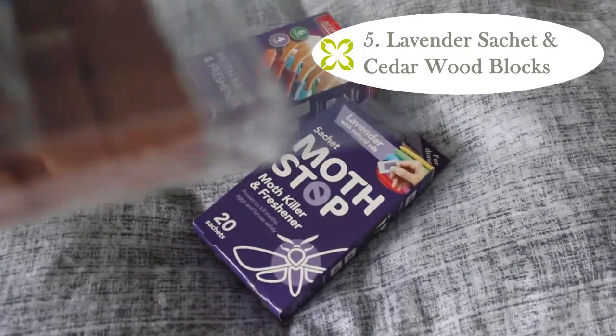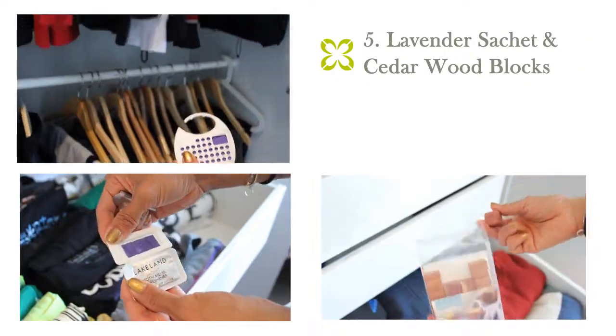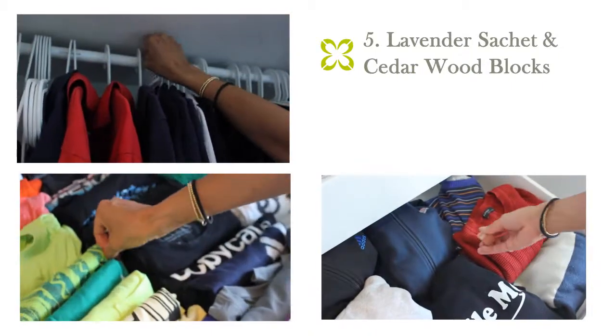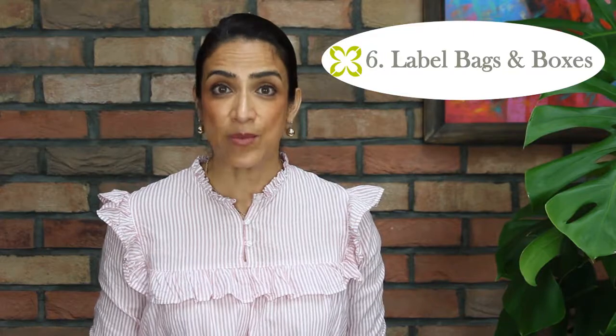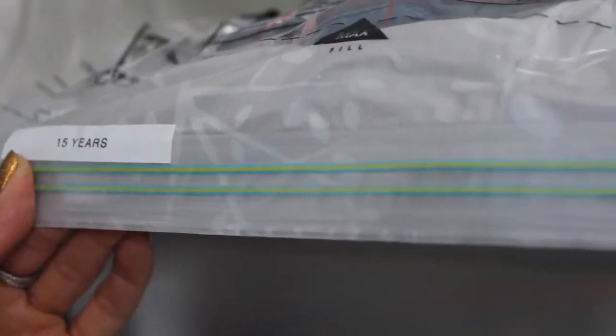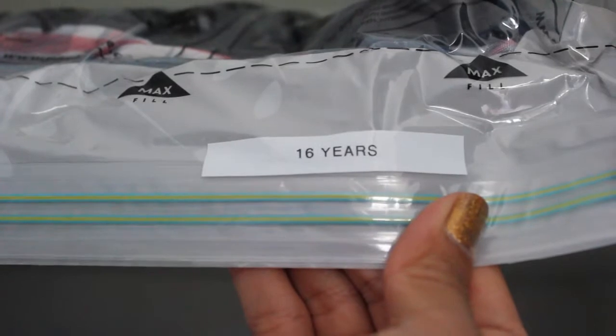Investing in lavender sachets and cedarwood blocks is a good idea to keep bugs and moths away. Remember to label every bag and box so when the seasons change you can see exactly what you've stored in each one. It's important to keep your own closet free from these bags and boxes. If you have a loft, under-bed space, or a spare bedroom, that's the place to put them.